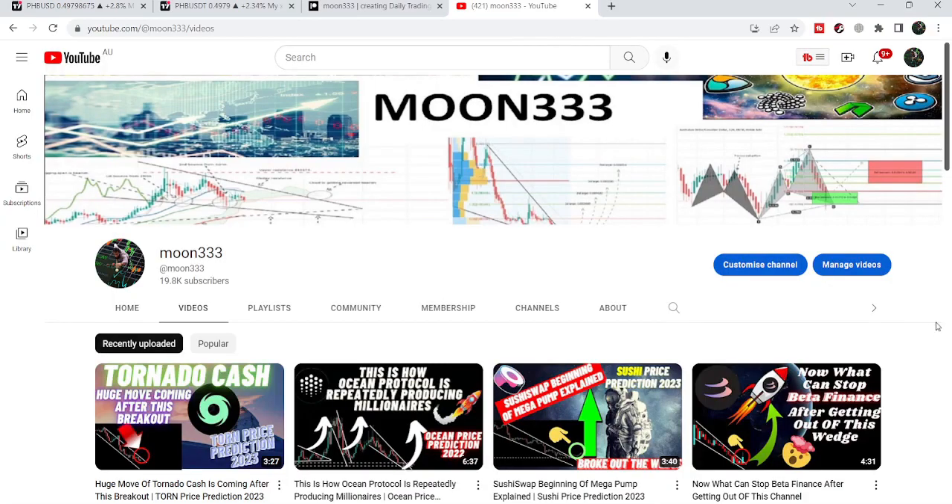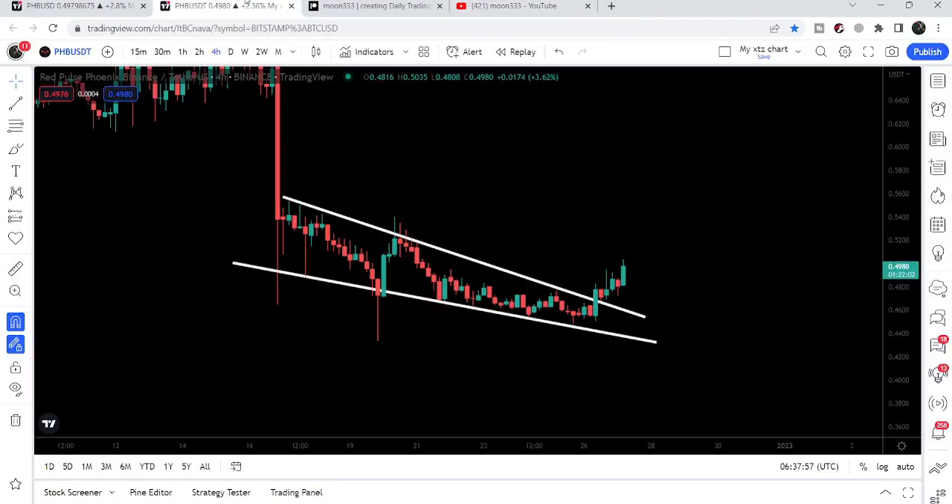Hey friends, this is Atif Ope here, and welcome to the new update on PHB. As in my last video, I was telling you that there is a possibility that PHB may break out this falling wedge pattern, and right now you can see that it has broken out this wedge.